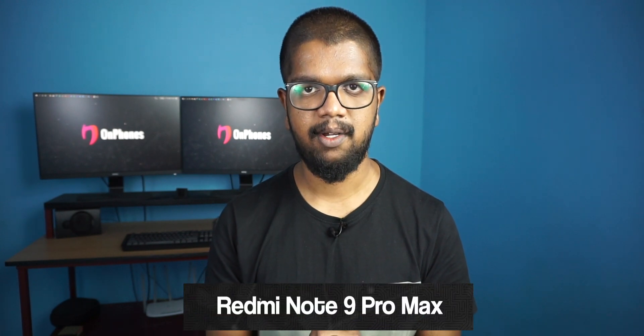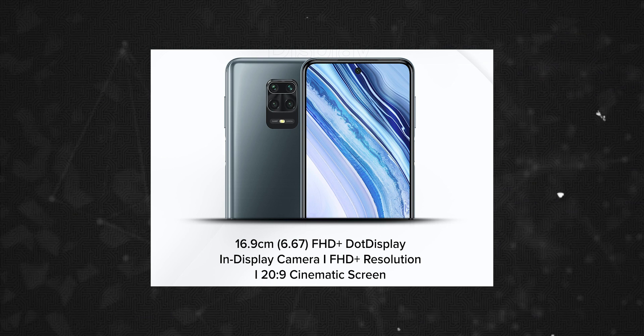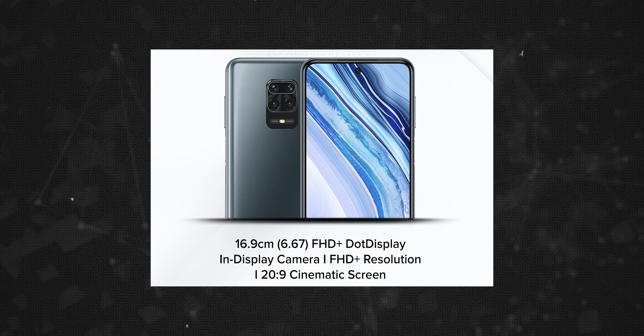Number 5: Redmi Note 9 Pro Max. This is the top 5 phone. It has a full HD Plus LCD display. This is a 60Hz display with a punch-hole in the middle.